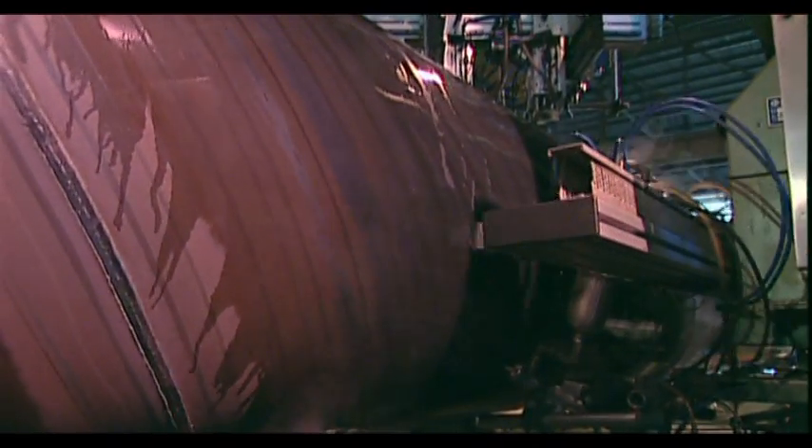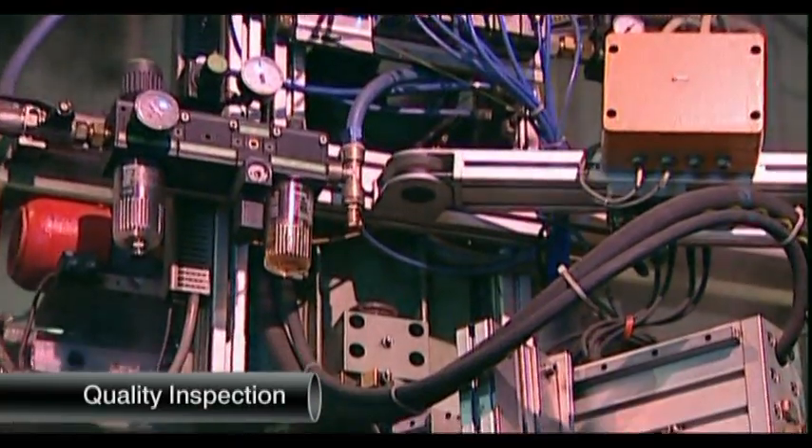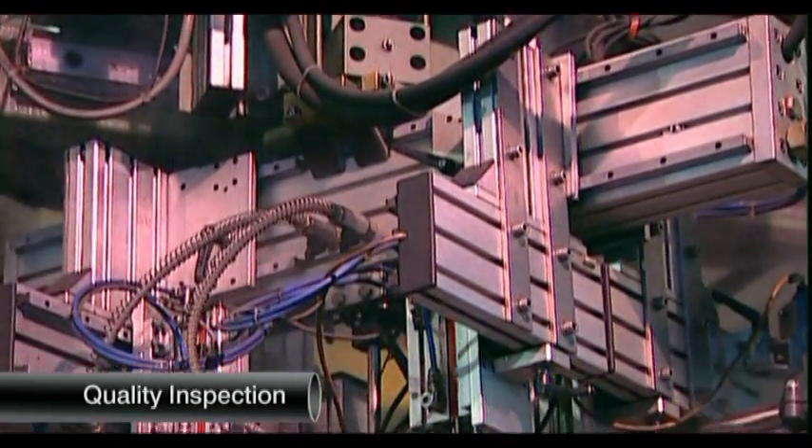Quality inspection follows, using advanced automation technology to examine the seam and the full body for the minutest flaw.